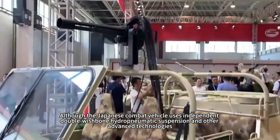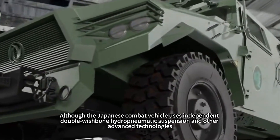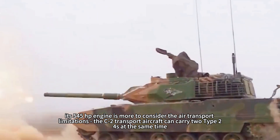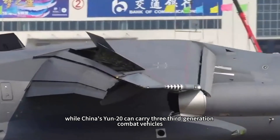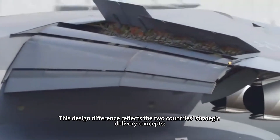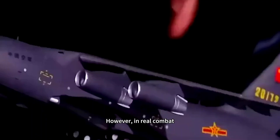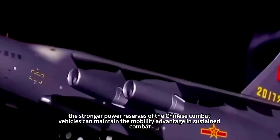Although the Japanese combat vehicle uses independent double-wishbone hydropneumatic suspension and other advanced technologies, its 545-horsepower engine is sized more with air transport limitations in mind. Japan's C-2 transport aircraft can carry two Type 24s simultaneously, while China's Yun-20 can carry three third-generation combat vehicles. This design difference reflects the two countries' strategic delivery concepts: Japan emphasizes rapid deployment off the islands, while China pursues full-area mobility. In real combat, the stronger power reserves of the Chinese combat vehicles maintain the mobility advantage in sustained operations.